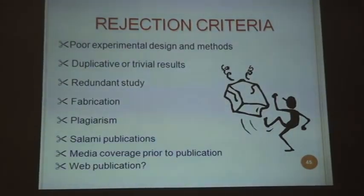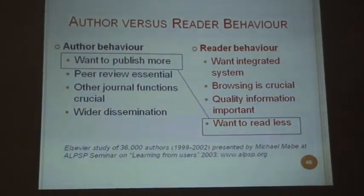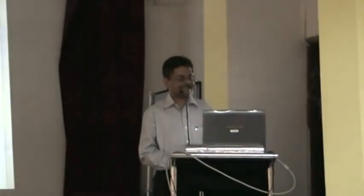Sometimes web publication is permitted prior to getting published as a hard copy. One must understand before embarking on writing a scientific paper that author behavior and reader behavior should match. Otherwise, the paper will probably not be read properly. The kind of effort, time, enthusiasm, and research you have done would go to waste if things are not properly laid out. The author wants to publish more, and the reader wants to read as little as possible. This was highlighted in a study on 36,000 authors from 1999 to 2002, and there are other interesting studies by Elsevier as well.